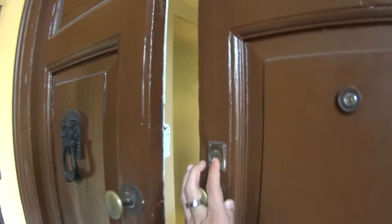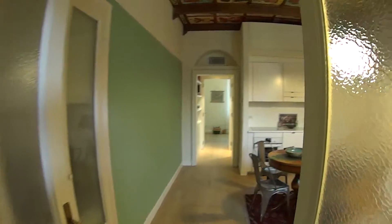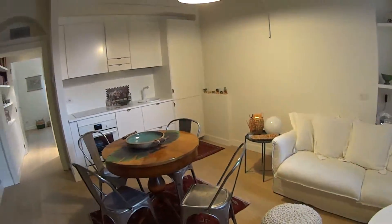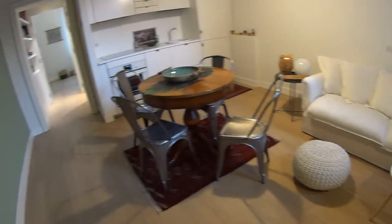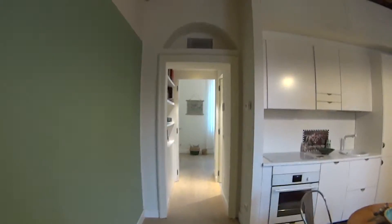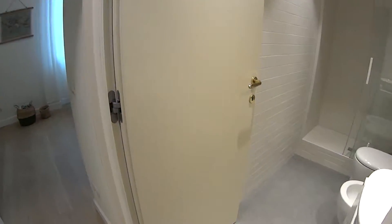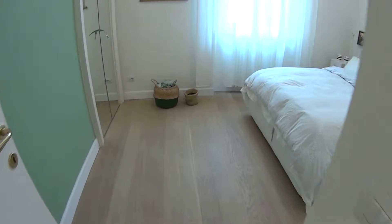So now let's go ahead and let me show you around. These are the double doors leading to our apartment, so we have a nice separation from the outside. As we walk in we find ourselves in the kitchen and living room area. Proceeding through this corridor we access first of all the bathroom on the right, and at the end we find a bedroom.